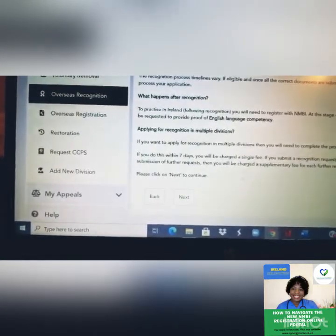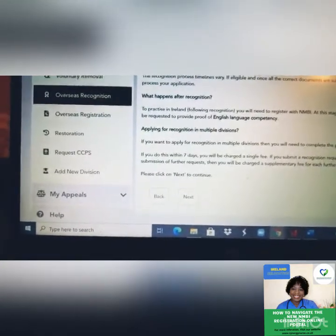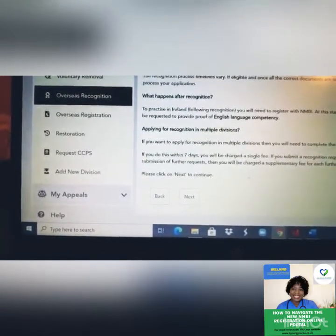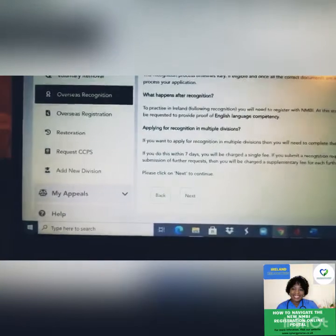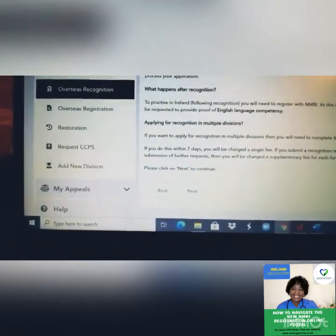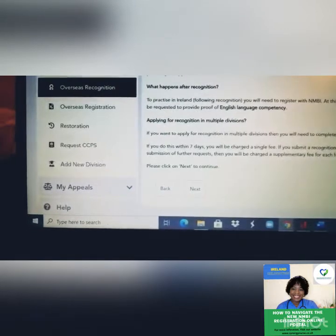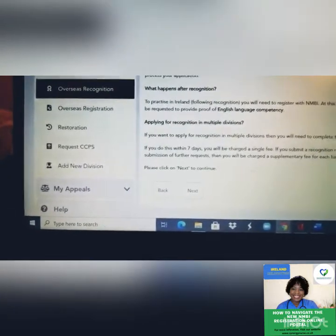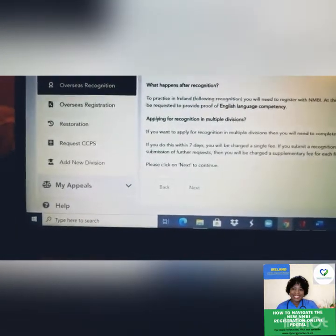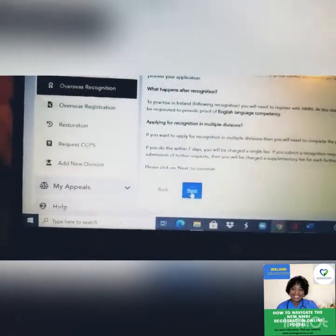If you apply for multiple divisions at the same time or within seven days, you'll be charged a single fee. The registration fee is €145. If you apply after seven days, you'll be charged extra. Once you confirm, click Next.